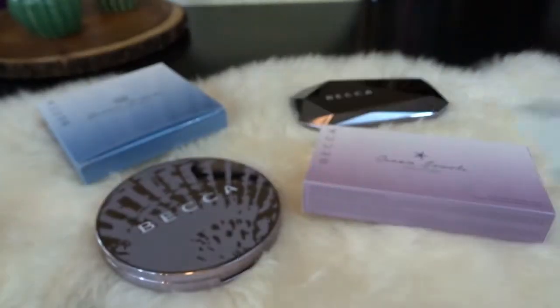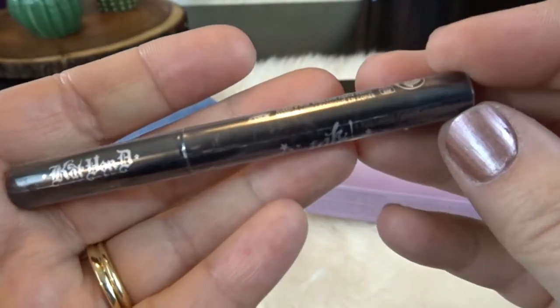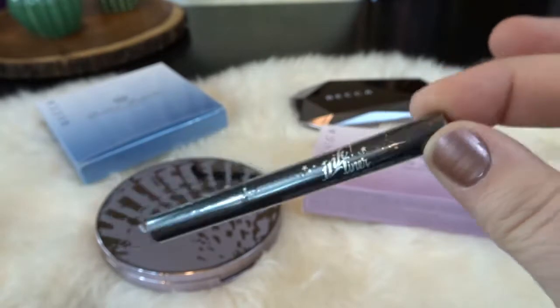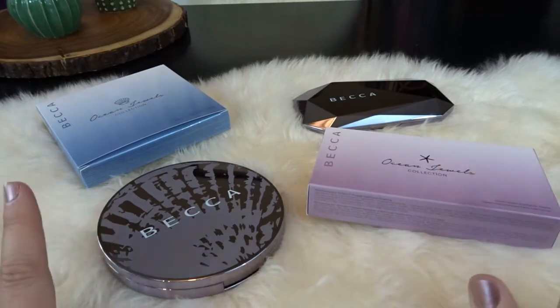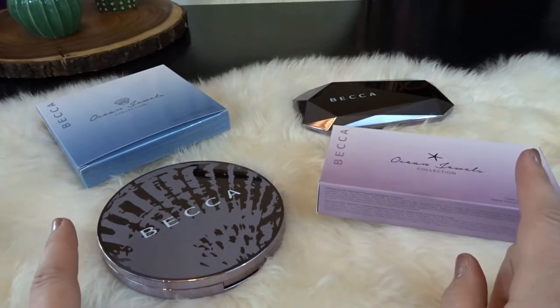So that's the first little item, and the second item is a really useful one — a little ink liner from Kat Von D in the color Trooper Black. I was happy to get those two items and also very happy when my order arrived so I could see these items in person. I have two different palettes from the Becca Ocean Jewels collection.